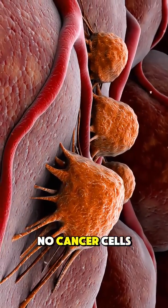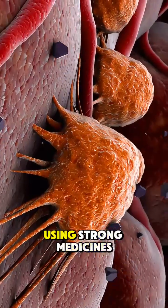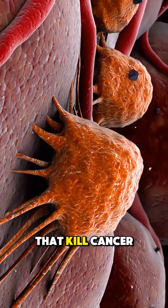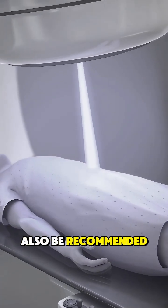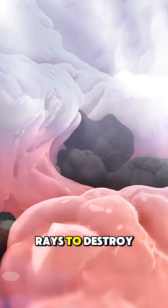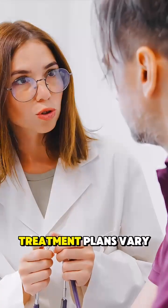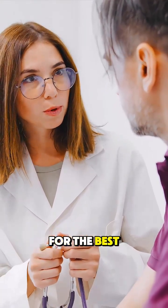To make sure no cancer cells are left behind, chemotherapy might be given, using strong medicines that kill cancer cells. Radiation therapy might also be recommended, especially for rectal cancer, using high energy rays to destroy cancer. Treatment plans vary for each person, so always talk to your doctor for the best options.